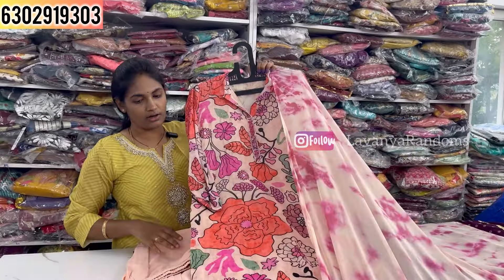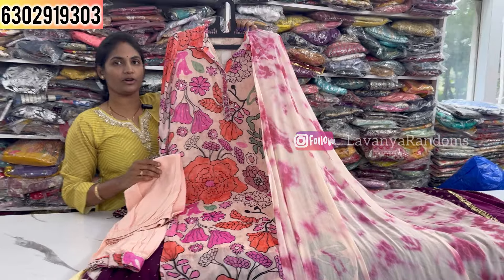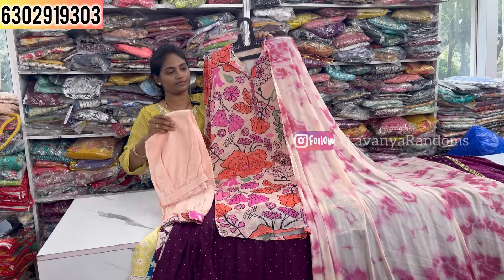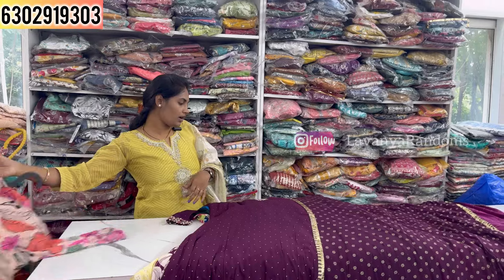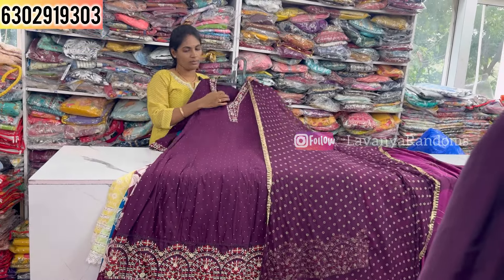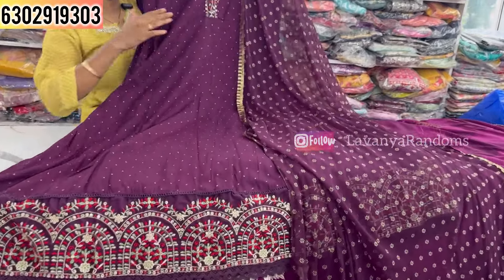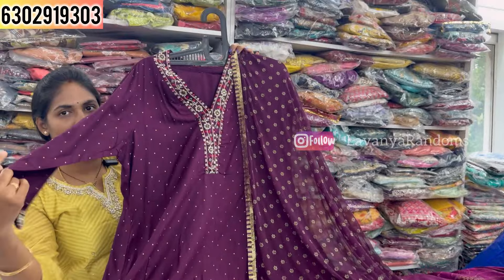Another three-piece concept priced at 1200, M to double XL size available. Now showing a card set — three-piece concept for only 800, M to double XL size available. Only 800 for this two-piece card set.